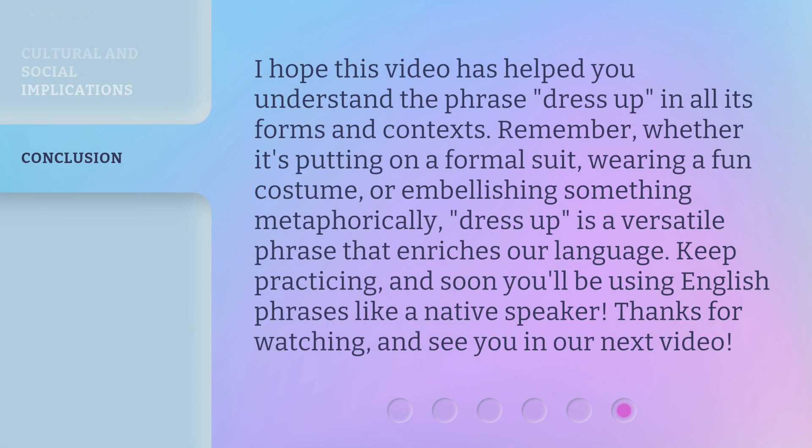I hope this video has helped you understand the phrase 'dress up' in all its forms and contexts. Remember, whether it's putting on a formal suit, wearing a fun costume, or embellishing something metaphorically, dress up is a versatile phrase that enriches our language. Keep practicing, and soon you'll be using English phrases like a native speaker. Thanks for watching, and see you in our next video.